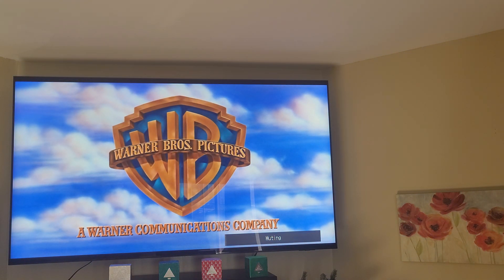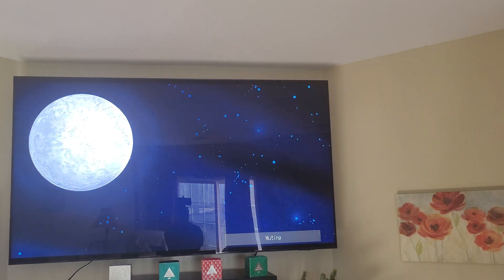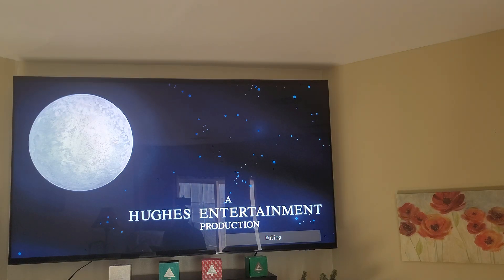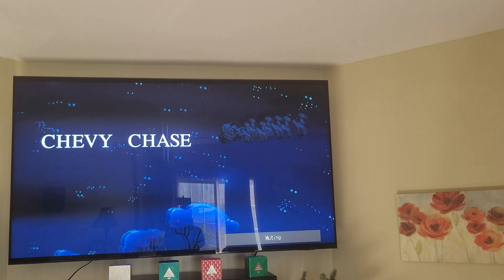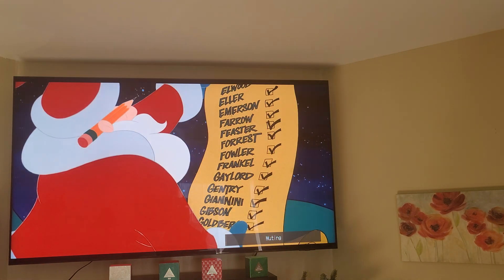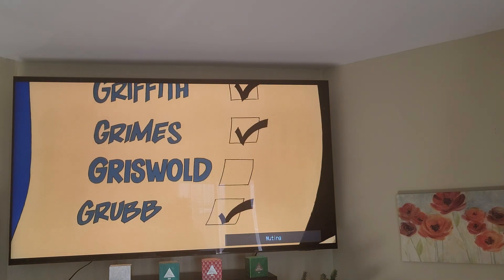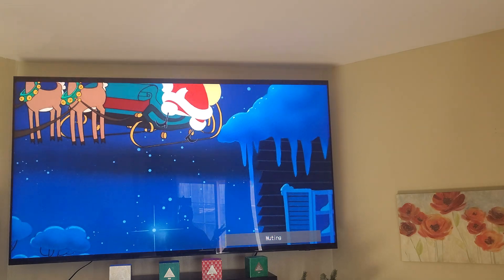I convinced him to get a Samsung S90C OLED TV, and he went from an LG C2 to the S90C. He told me that in comparison to Dolby Vision and HDR10, when he switched from Dolby Vision to HDR10, the colors looked washed out on Dolby Vision. On the S90C, everything just pops with color.